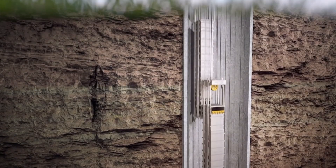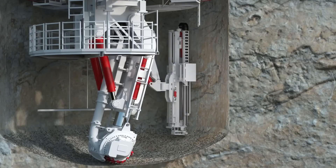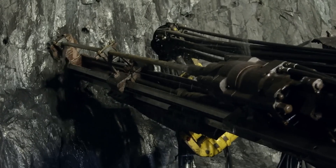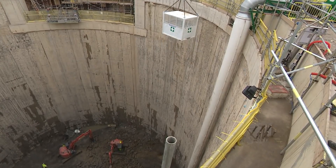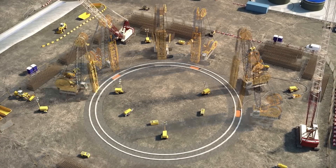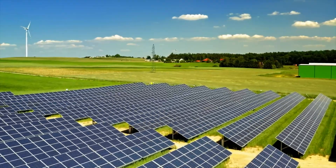Engineers and geologists have worked tirelessly to develop a system that ensures stability while excavating miles underground. The innovative use of technology, including precise drilling and rock monitoring, has allowed this megaproject to become a reality. The Woodsmith Polyhalite Mine also has a significant environmental impact. One of the most awe-inspiring aspects of this project is its integration with renewable energy. The mine is set to house renewable energy facilities, tapping into the power of nature to reduce its carbon footprint and contribute to Britain's clean energy goals.